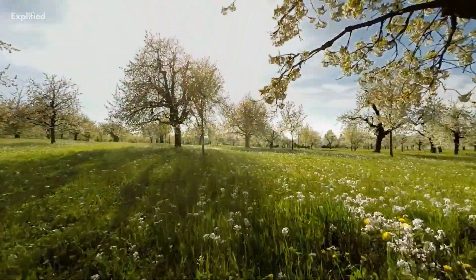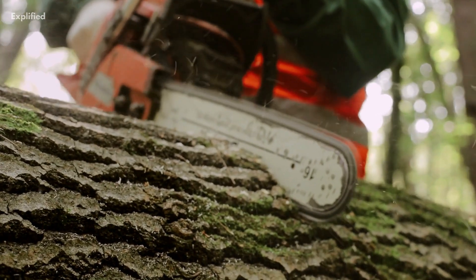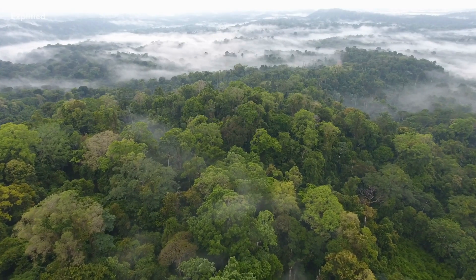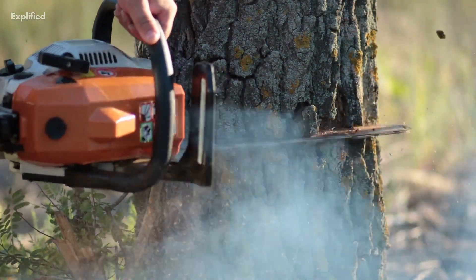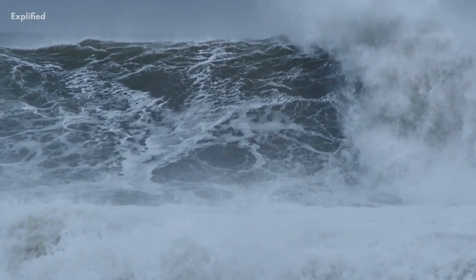But despite the many benefits of trees, the world is still losing forests at an alarming rate. According to the World Wildlife Fund, we lose an area of forest the size of 48 football fields every minute. Deforestation is responsible for approximately 10% of global greenhouse gas emissions, making it a significant contributor to climate change.